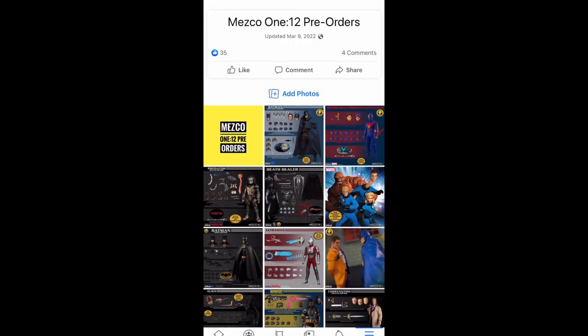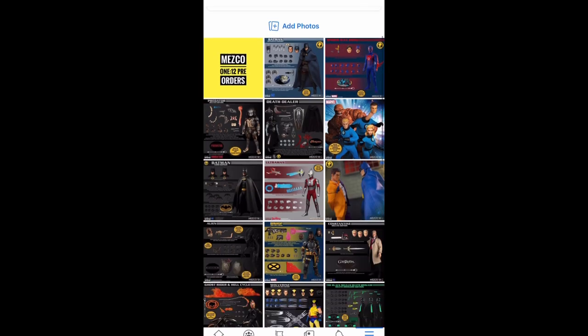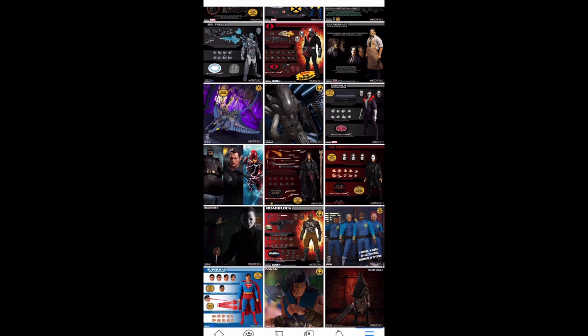If you do decide to share or steal, please make sure you give credit to the Page — I see what I did there — because there is a lot of time, effort, and research that goes into collecting all this information.